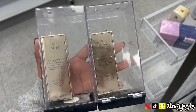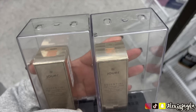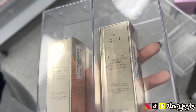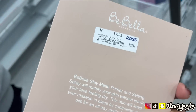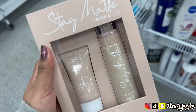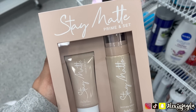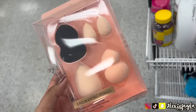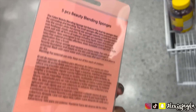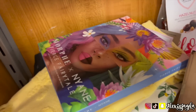We went to Ross and I saw this Joy foundation — it's so pigmented and it was only $5.99. Then I saw Be Bella at Ross for the first time — $7.99. I loved how it looked. Some cute beauty sponges for $5.99 — I wanted to pick them up but I seriously gotta declutter my sponges before I purchase any more. This palette keeps calling my name and I keep telling myself no.